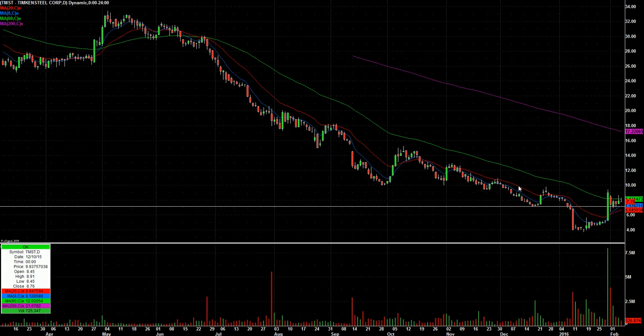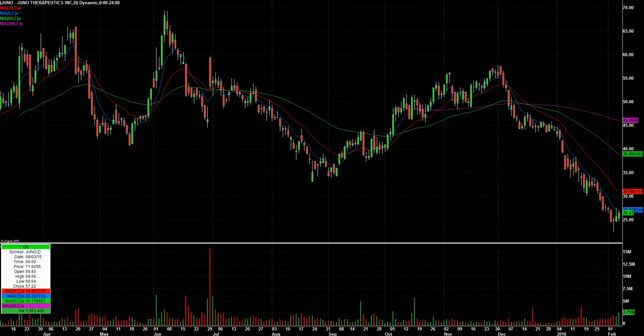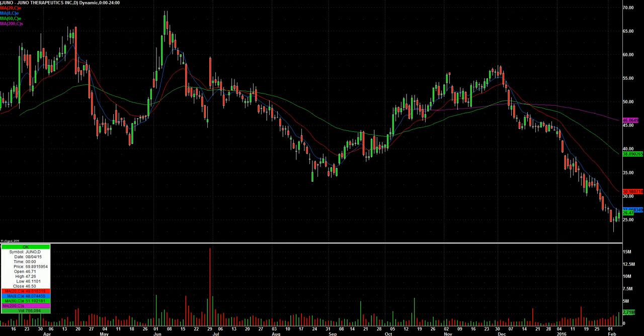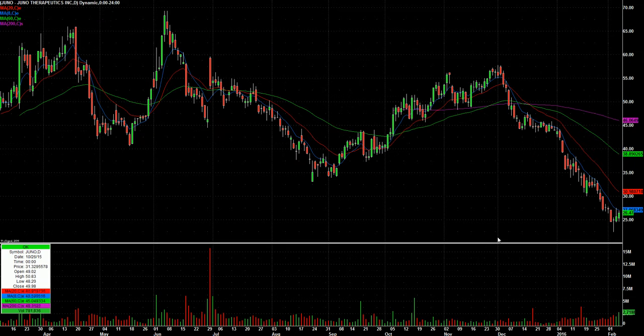TMST is another recent relative strength name in a weak market, and it's holding up pretty well, kind of trying to stay above this little flag area. I want to watch that one. Juno — J-U-N-O — if you go to 15-minute candles late in the day on Friday, this had massive volume. Because I was trading Friday I happened to see that, so I'm going to watch that one for continuation of whatever caused the afternoon rally on Friday and see if that can continue on Monday.